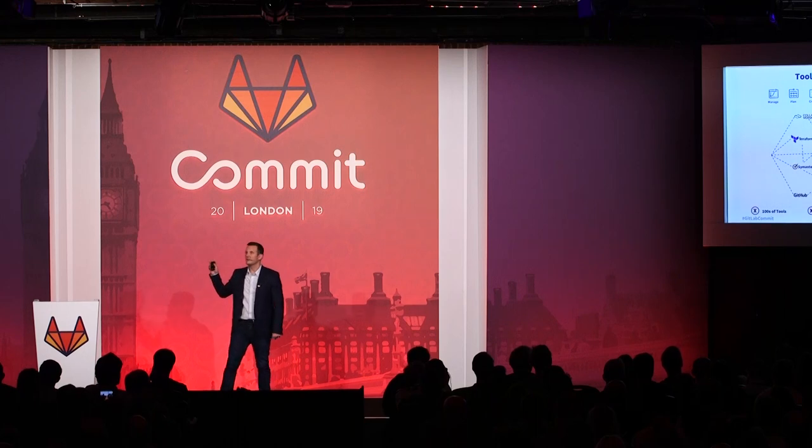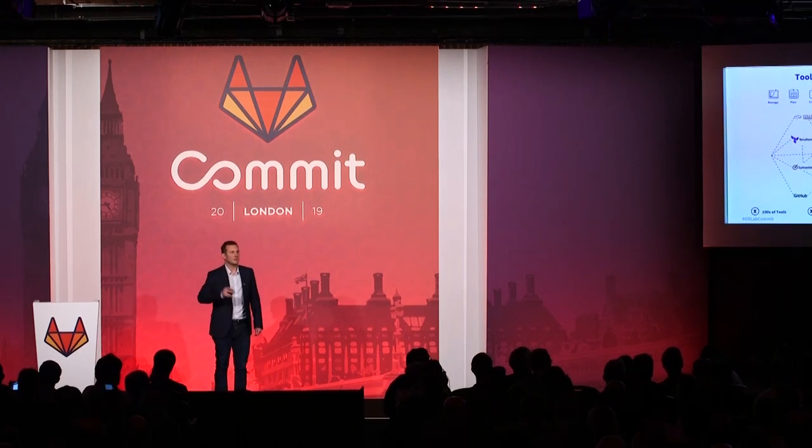The people needed to design and build these toolchains could be used to surface value to your business in other areas, but they have to maintain your integrations. But worst of all, the toolchain crisis reinforces what DevOps set out to destroy: silos. When you have teams working in separate tools with different sets of data, that makes it so teams cannot communicate together effectively.